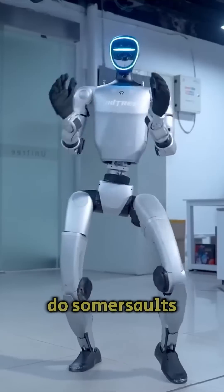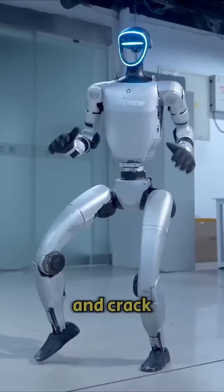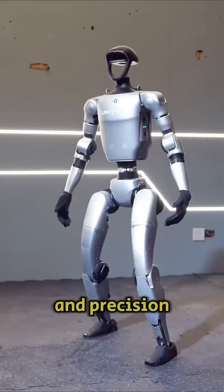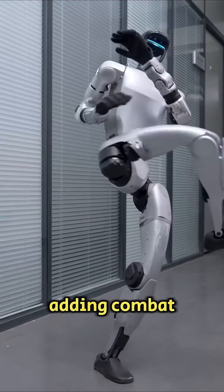The robot can already do somersaults, dance, toast, and crack nuts. Now the developers have improved its balance and precision of movements, adding combat techniques to its repertoire.